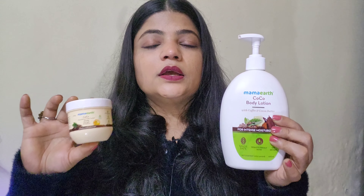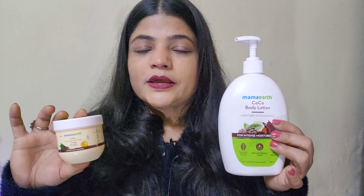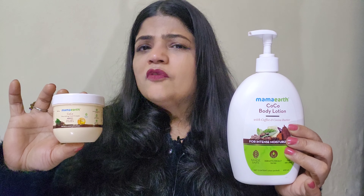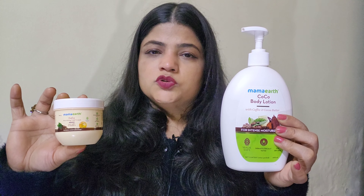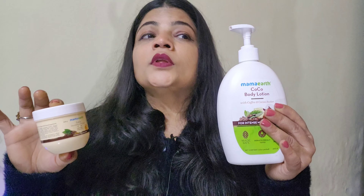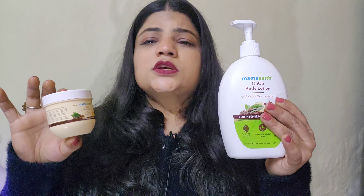Now let's talk about which skin types these products are good for. These products are good for dry skin. They are also very good for winter use. After applying, skin looks glowed, and they also provide a nice glow.